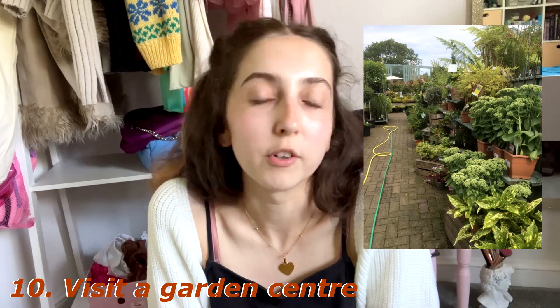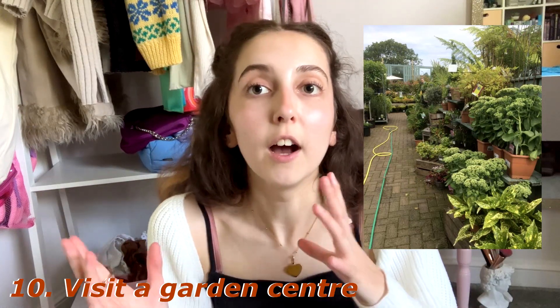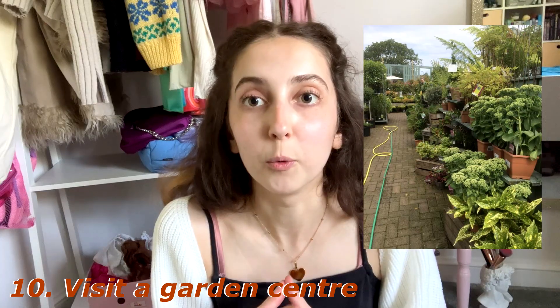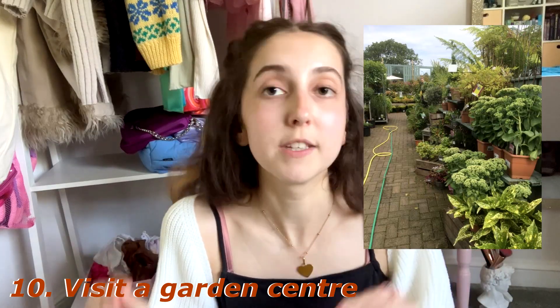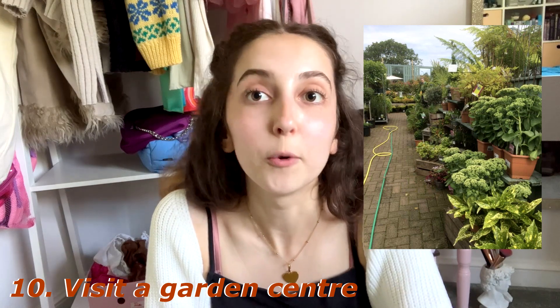Number ten: visit a garden centre. Garden centres just do different seasons the best — you're sure to find Halloween or autumnal decorations, probably some costumes as well, and it's really nice to look through the plants and see what fruit and veg is in season. I will definitely be going to my local garden centre this autumn.